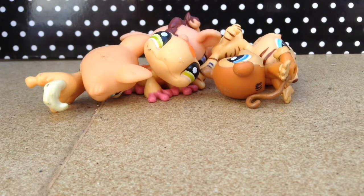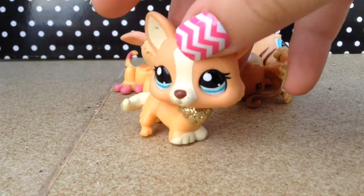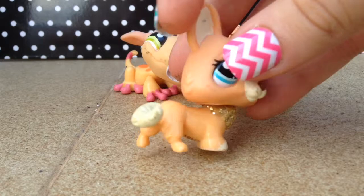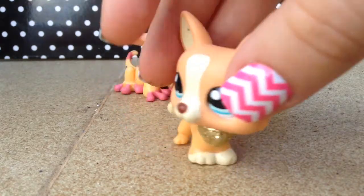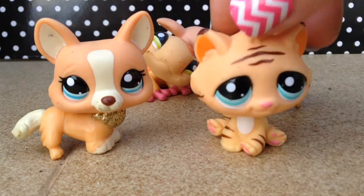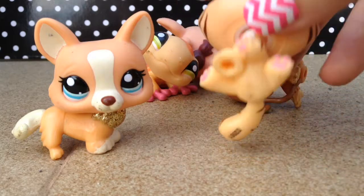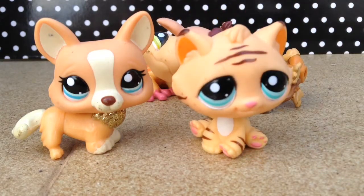Now we have orange — these aren't all my orange LPS, just some that I picked. My favorite out of these is this corgi; I really love the glitter on her, though she is a little dirty and I have to clean her. But I'm actually tied between two — I also love this cat. I just love all the details on both of them.